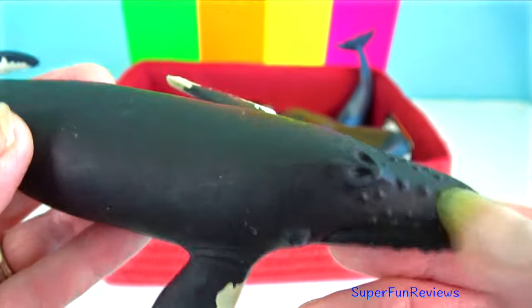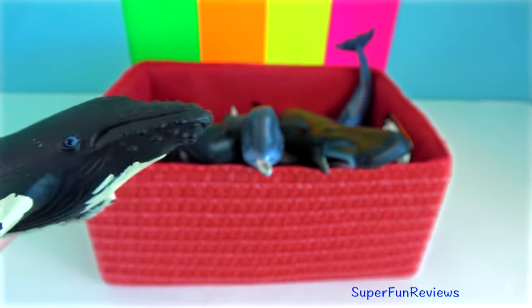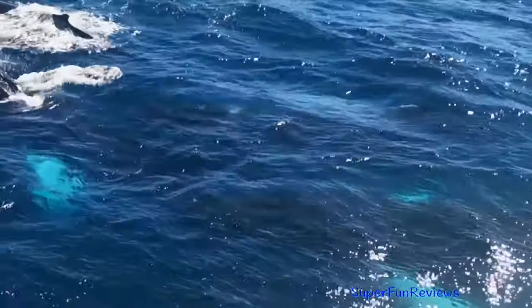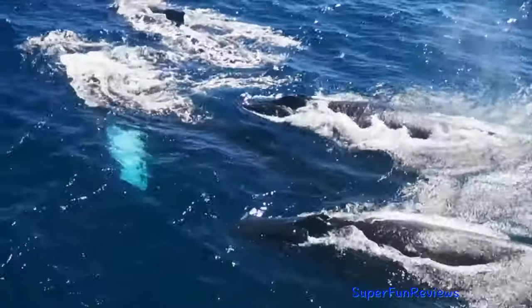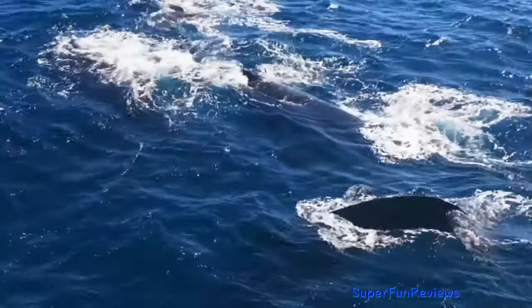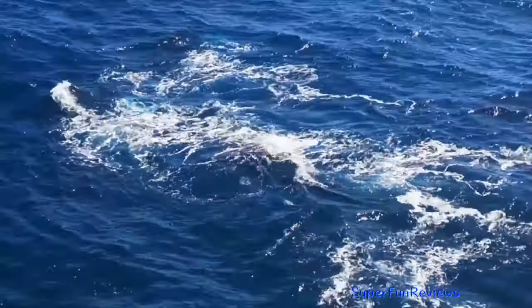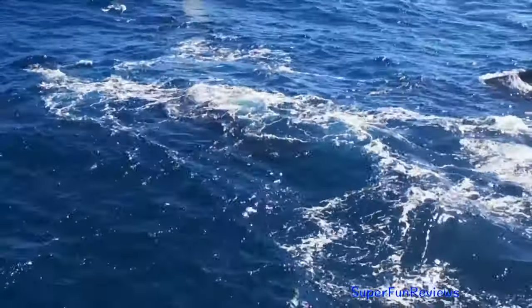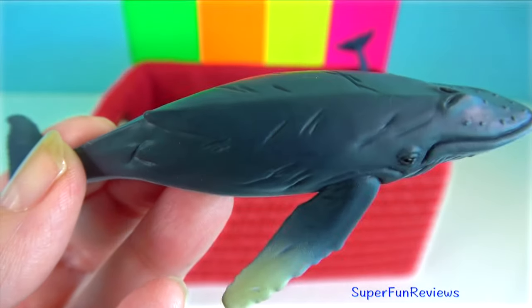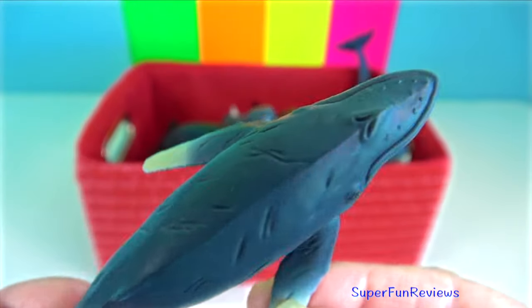Humpbacks use a unique method of feeding called bubble netting, in which bubbles are exhaled as the whale swims in a spiral below a patch of water dense with food. The curtain of bubbles confines the prey to a small area, in the middle of which one or more whales surface. It is one of the most acrobatic cetaceans. It frequently breaches by leaping completely clear of the water, then arching backward and returning to the surface with a loud, slapping sound.